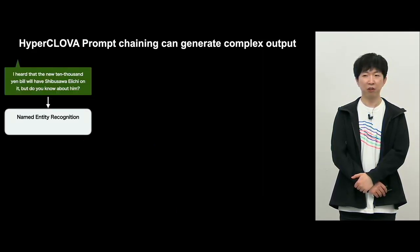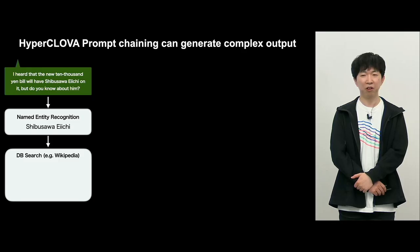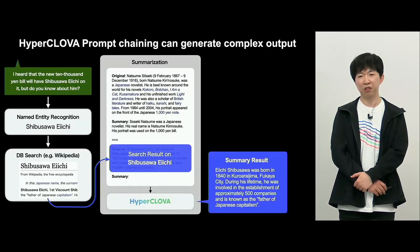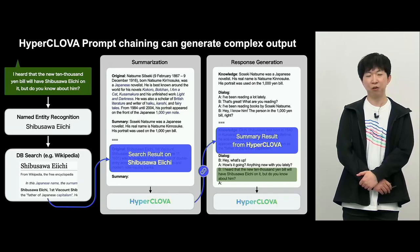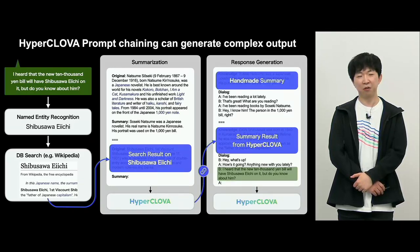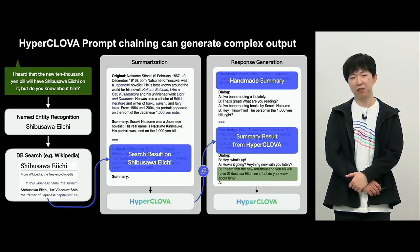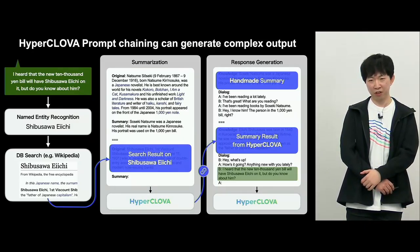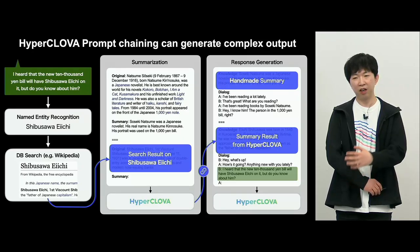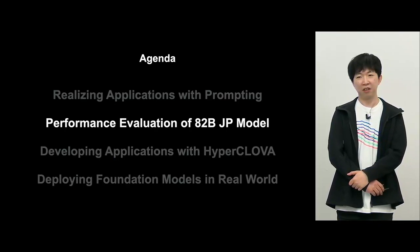The solution is to use multiple prompts and transfer results between them — this process is called prompt chaining. The flow is: first, extract the person's name using named entity recognition, give it to Wikipedia, get a long text, use HyperClova to summarize it, then insert that summarized text back into the original prompt. We also add a description of how to use this external knowledge so that HyperClova can apply it to output the result.